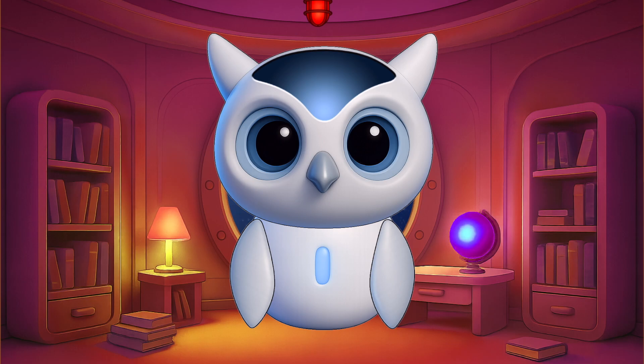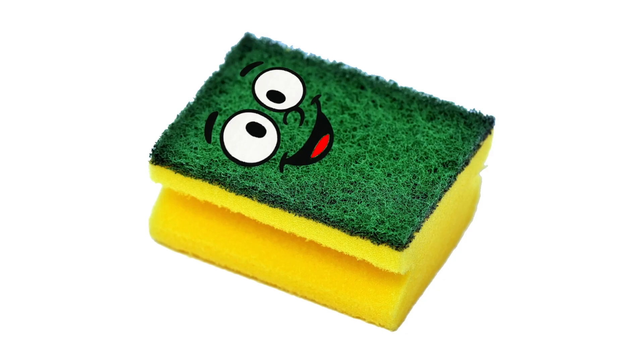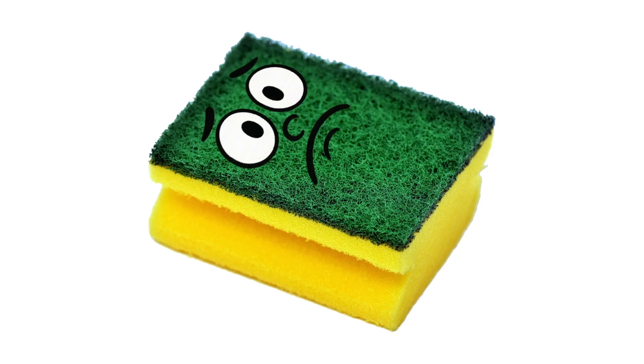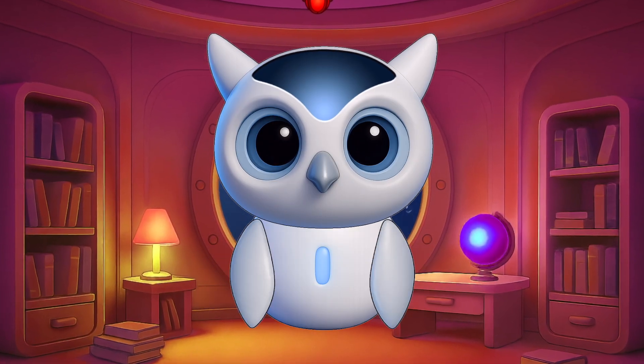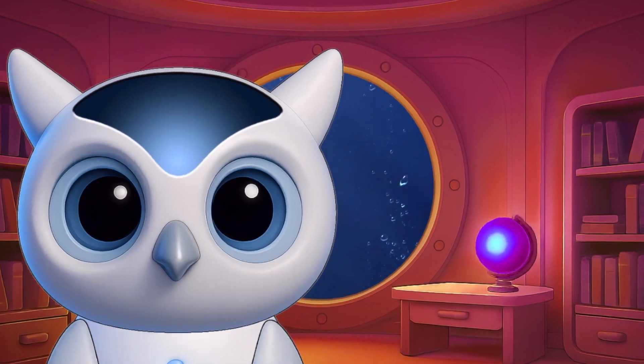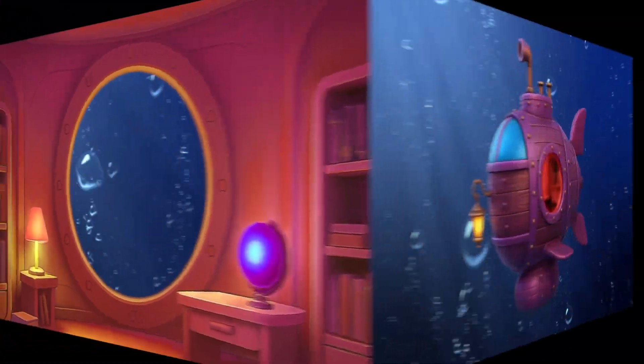Did you know sponges are actually alive? No, not that kind of sponge. I mean real animals that live in the sea. Let's go find one.